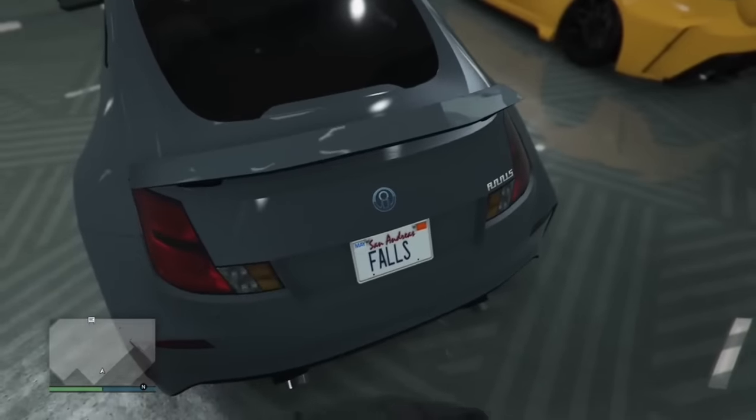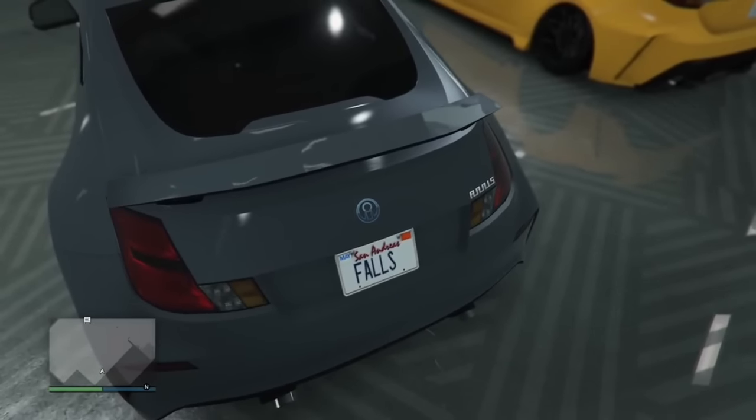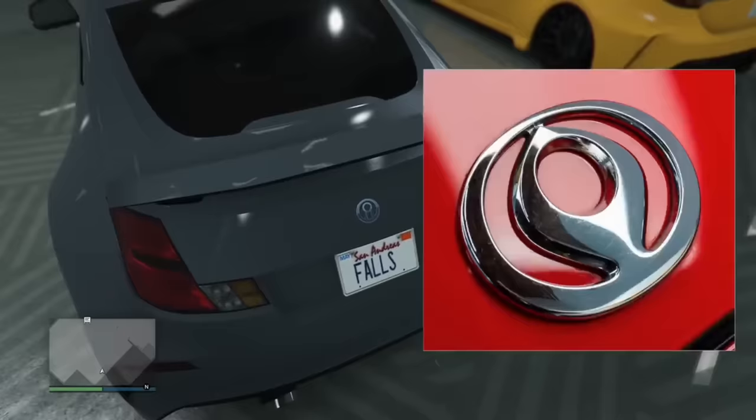The Annis brand in GTA Online and GTA 5 has a similar looking logo to an old Mazda logo. Mazda went through many iterations of logos and eventually stuck with the one that we have today.